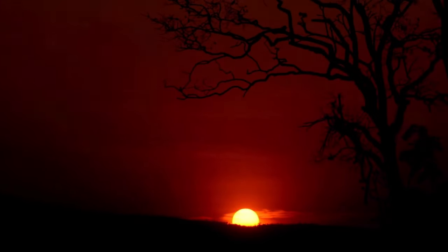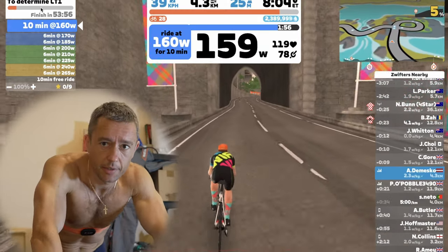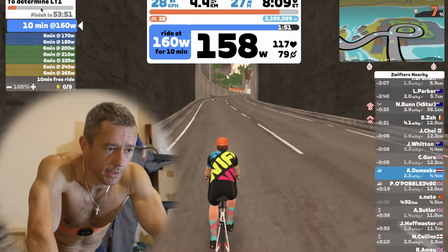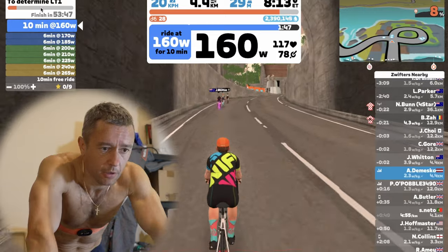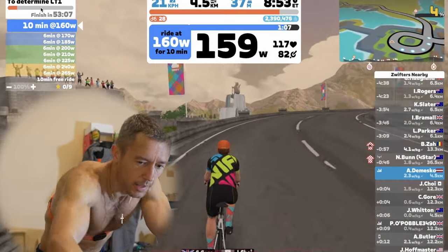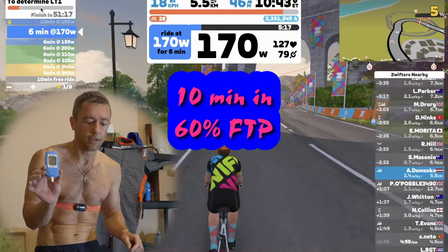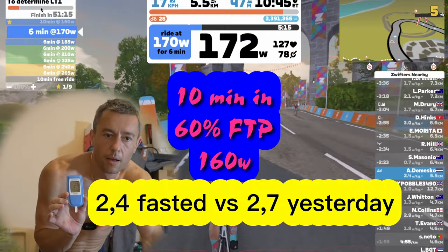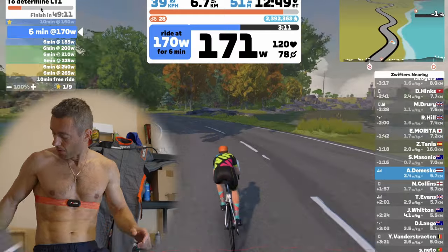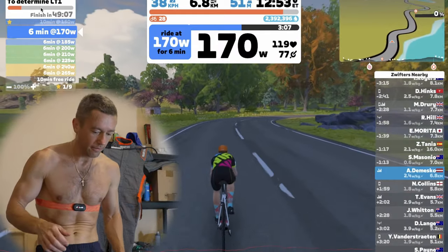The next session I will do tomorrow morning in a fasted state using exactly the same protocol, with the only difference being the fasted state. The 10-minute warm-up will be complete within the next two minutes, so that's a good time to prepare the lactate meter. That reading is 2.4, which is strange again.